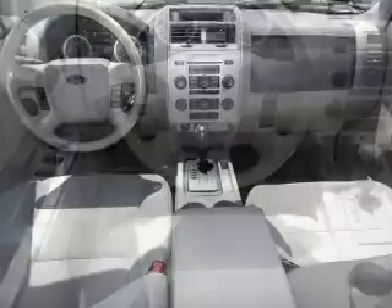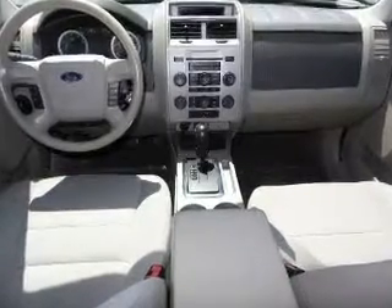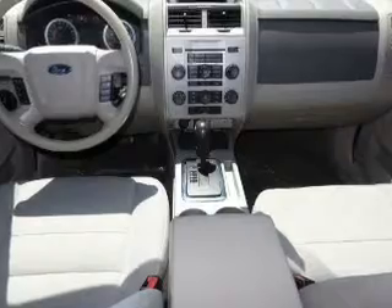Additional features include aluminum rims, auto-dimming mirrors, an adjustable tilt steering wheel, power seats, and roof rails.